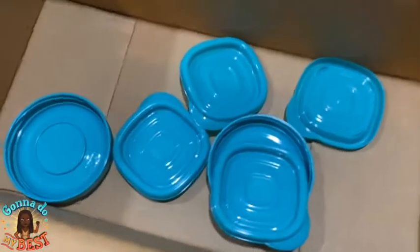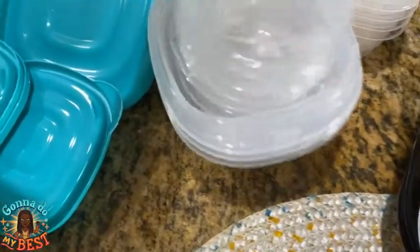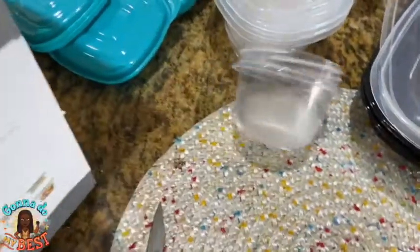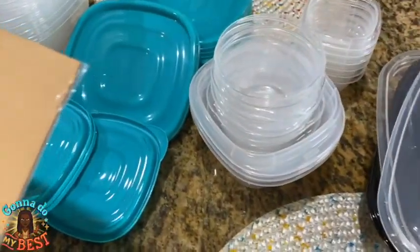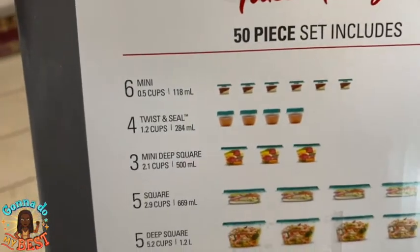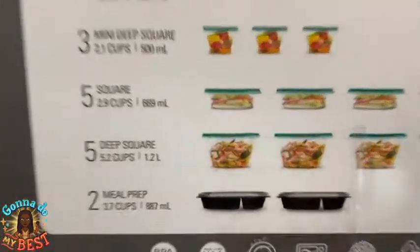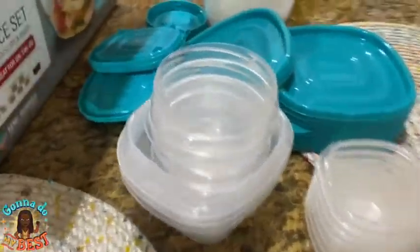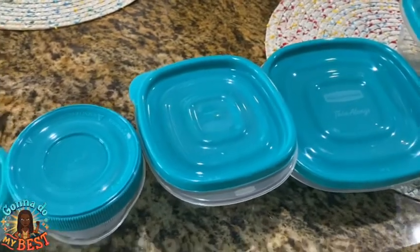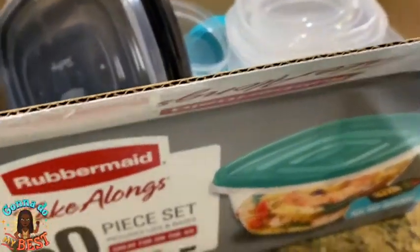I was planning on taking my own meal with me tonight, but I was thinking that once I got there I really wasn't going to eat, so I will be using these bowls to pack my snack — pecans and some cream cheese. All in all it looks great. It comes with six mini cups, four twist-and-seal cups, three mini deep square, five square, five deep square, and two meal prep bowls. All of this for five dollars — I think that is an amazing deal! My daughter just called, she missed her school bus, so I'm going to go pick up Destiny really quickly and then I'll be back.